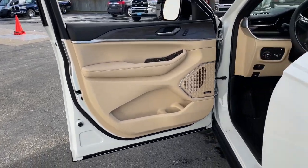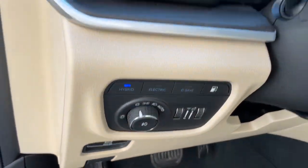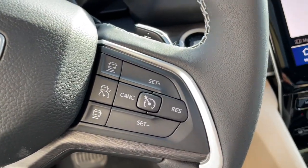Panoramic roof, navigation system, keyless entry, power passenger seat, power lift gate, heated rear seat, satellite radio, fog lamps, heated mirrors, backup camera.